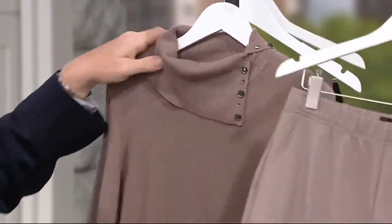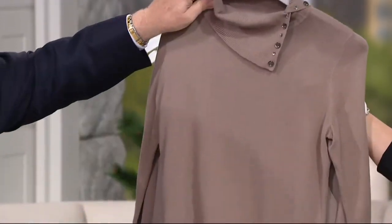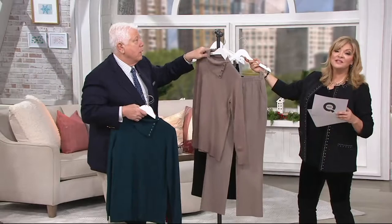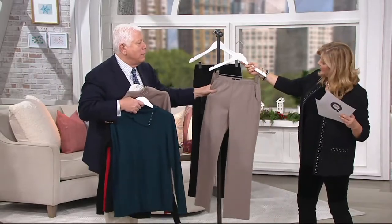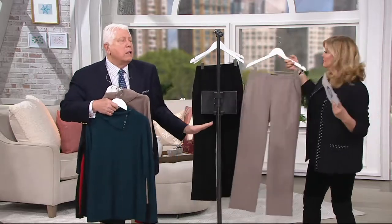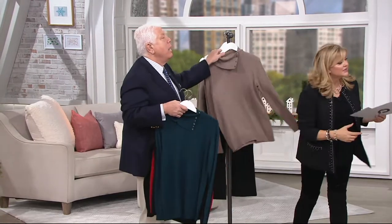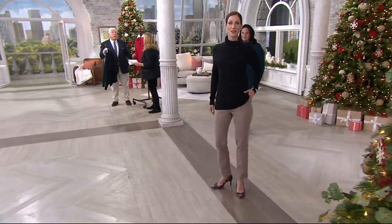Look at that — you put that up with the pants. Look at that stunning outfit. The pants are four easy pays of $17.97 — pockets, pull on, easy to wear, like a legging but with a trouser look. Kate has them on and they're fabulous. This is a no-brainer sweater.